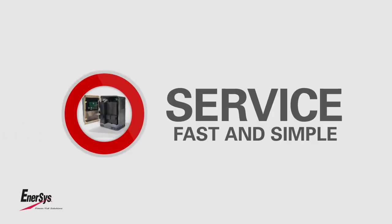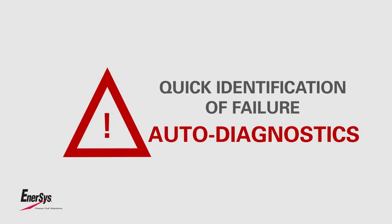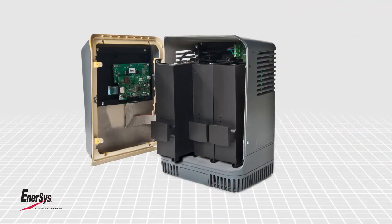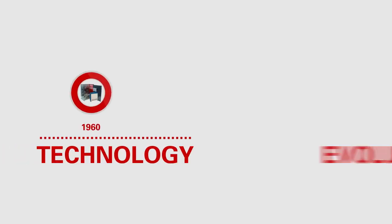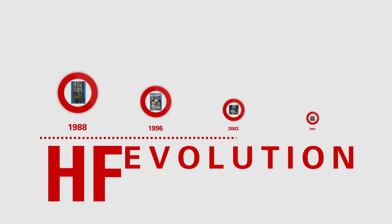Service is fast and simple. Quick identification of any possible failure through auto diagnostics. Modules are universal and always available for rapid delivery and replacement. Fitting a new module is a simple plug-and-play operation. Modules can even be delivered to the most remote areas.